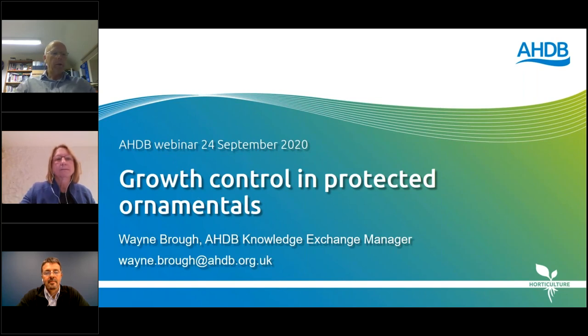Hello and welcome to this AHDB webinar on growth control on ornamentals. I'm Wayne Brough, AHDB Knowledge Exchange Manager, and today's webinar covers some of the practical aspects from two ongoing AHDB projects. The first is the bedding and pot plant centre, with a work package assessing new potential plant growth regulator products. The second is PO22, a project looking at the potential of deficit irrigation techniques on poinsettia. The overall aim is to maintain the number of PGRs available in the short term, while developing chemical-free techniques for growth control in the longer term.